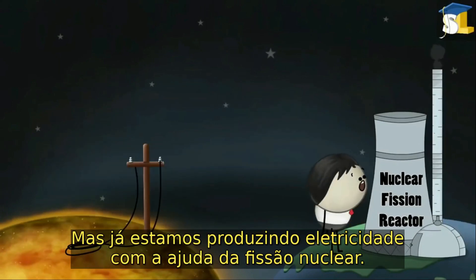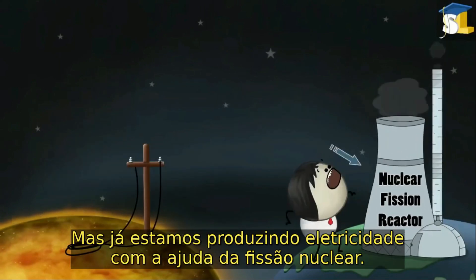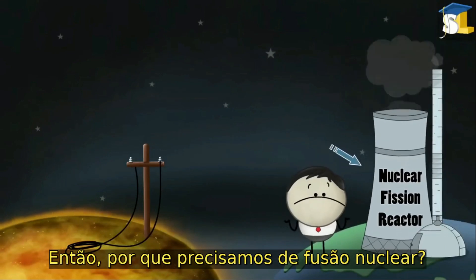But we are already producing electricity with the help of nuclear fission. So why do we require nuclear fusion?